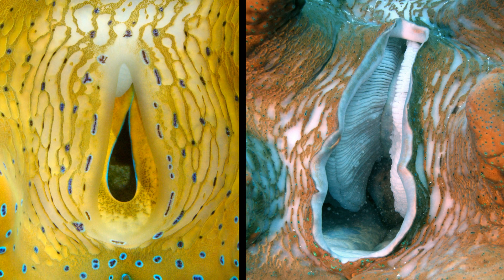The inhalant siphon is typically large, and it's often held wide open. It also lacks tentacles — it's always smooth around its border, and this is the only species of Tridacna that completely lacks siphonal tentacles.